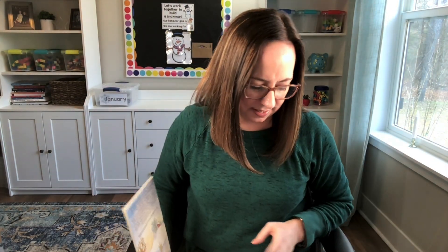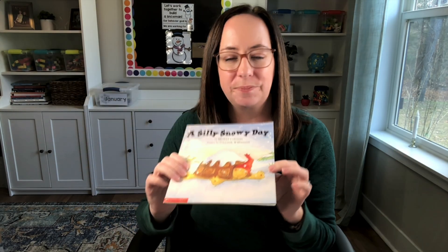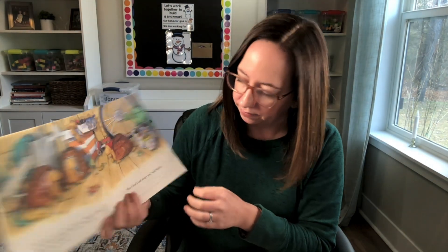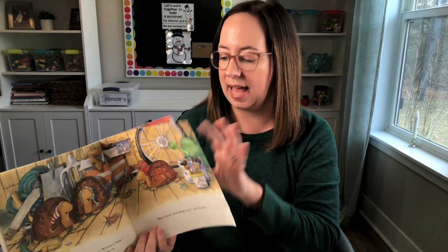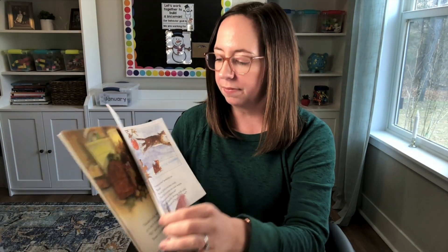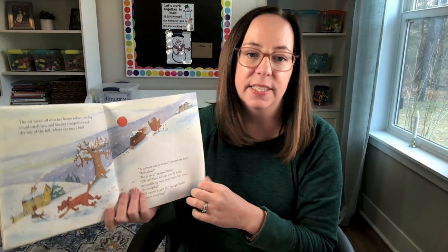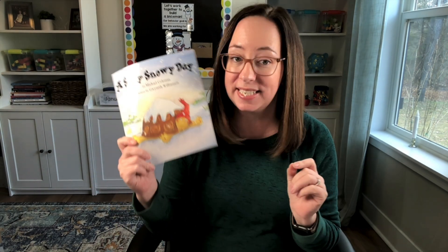My last fiction book is A Silly Snowy Day. I'm not sure if it's still available in print — I found it on Amazon but believe it's a used book; it was from Scholastic years ago. It's about a tortoise who wants to experience winter and isn't happy that he has to hibernate. He goes through all these different adventures, and the other animals say he's being ridiculous for being out in the snow. Eventually he makes his way home. It's a fun book, great for sequencing and talking about hibernation.